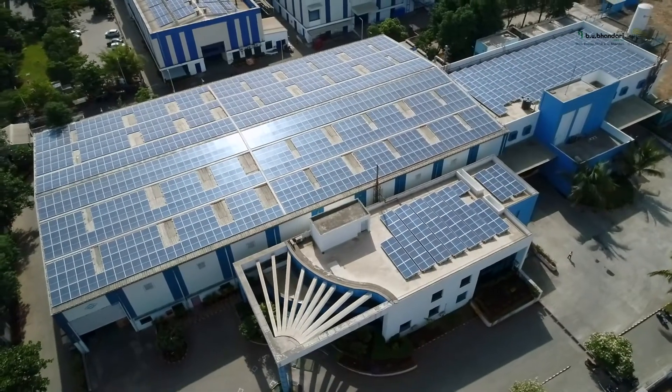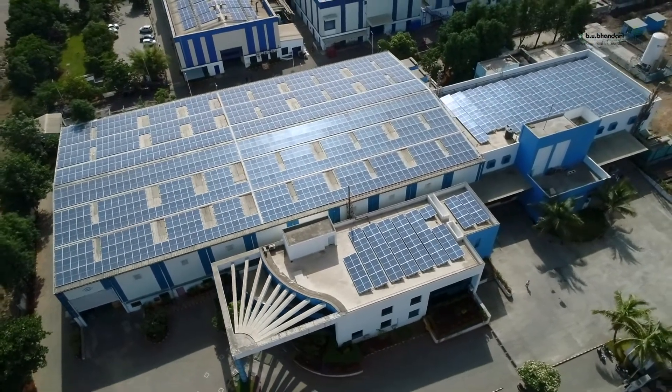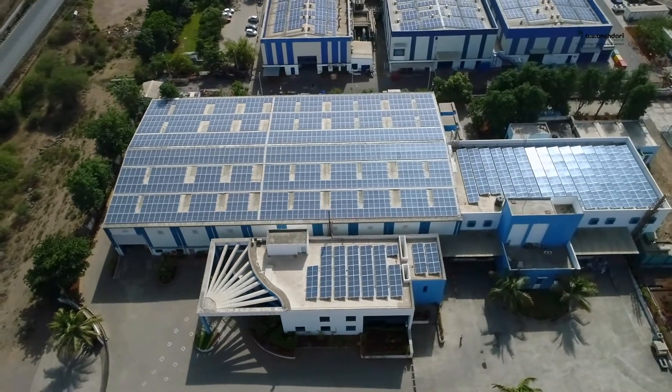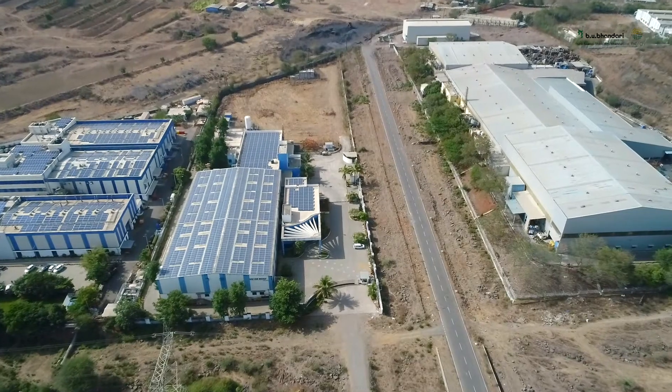In the industry where we come from, cost is paramount. We are always looking at reducing cost. When you look at the manufacturing sector, electricity and utilities play a major role in the cost. We are always looking at opportunities where we can reduce electricity costs. We also utilize a lot of diesel because of power fluctuations in this part of the city. All these factors add up to the cost of our products.